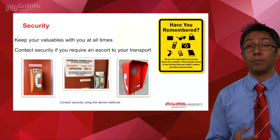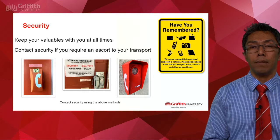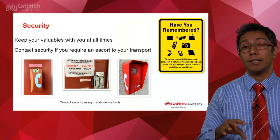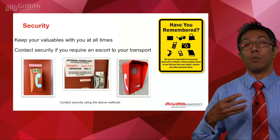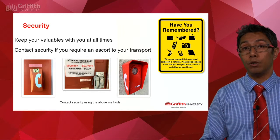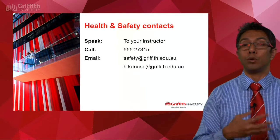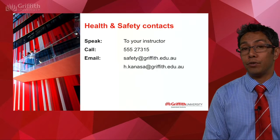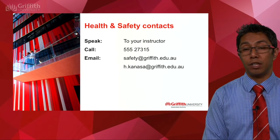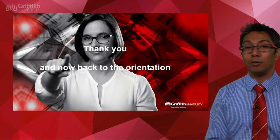In terms of security, keep your valuables with you at all times. For example, during a break if you go to the bathroom, take your valuables with you. As you're moving around campus, if you find yourself in an unsafe situation, there are various points where you can contact security and they will be able to assist. If you have a night lecture, we strongly recommend that you contact security, who can provide an escort back to your vehicle or transport. If there are any other issues you identify, or you don't feel comfortable speaking to your instructor, there is a phone number and email for health and safety, as well as my email as chair of the committee. Enjoy the rest of your studies — bye for now.